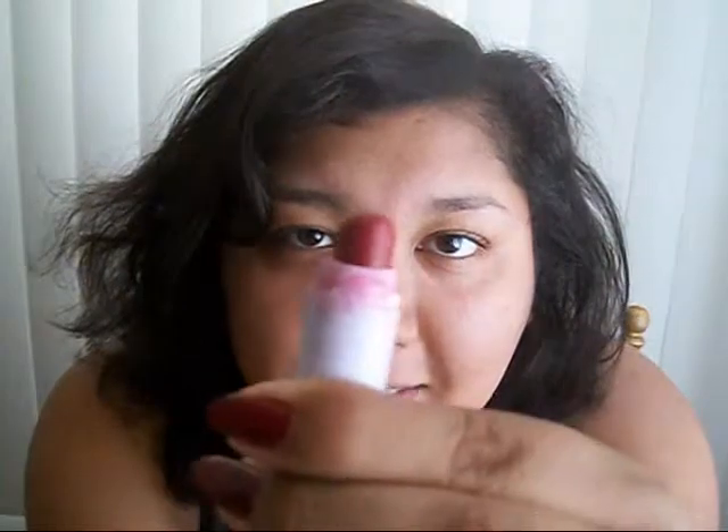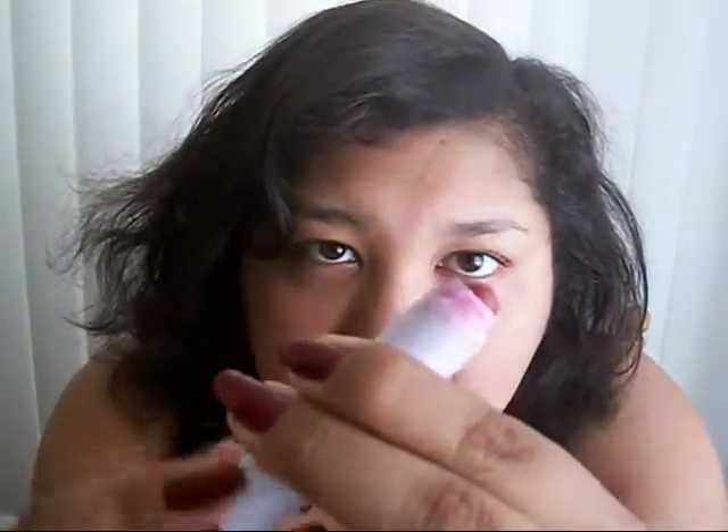For lips I've been using this ELF jumbo lip gloss stick. What I like about it is that it is a twist pencil, so pretty cool.